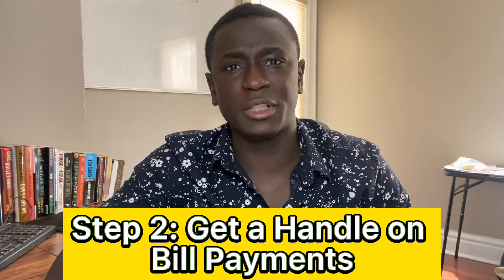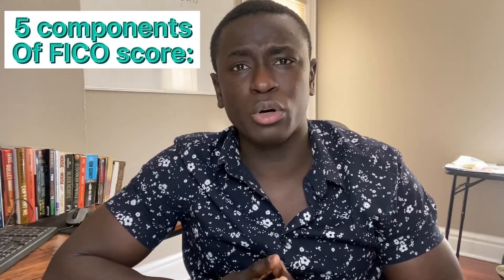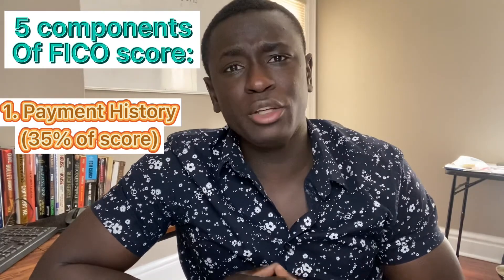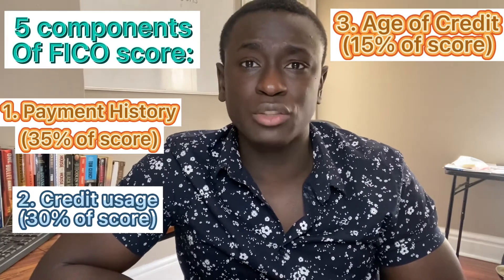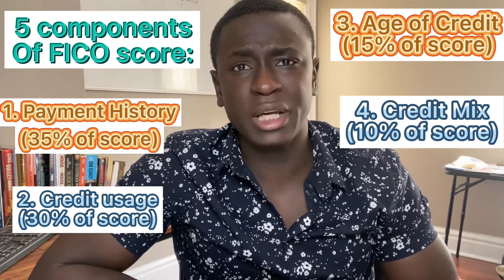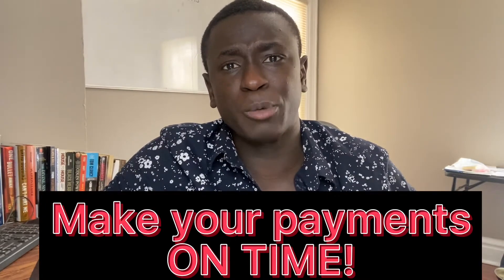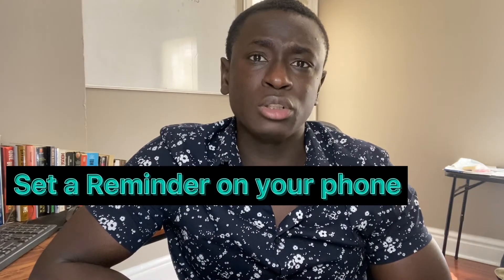Step two is to get a handle of your bill payments. More than 90% of lenders use what's known as the FICO score, and there are five components that make up your FICO score. The first is your payment history, which accounts for 35% of your actual score. Your credit usage accounts for 30%, the age of credit accounts for 15%, your credit mix is 10%, and new credit inquiries account for 10% of your score. Being that payment history is so important, it also works in your favor to keep old debt on your records — for instance, old student debt that you paid on time consistently. The best way to make sure that your payment history stays intact is by making those payments on time. Some practices include setting due date alerts or automating your payments.